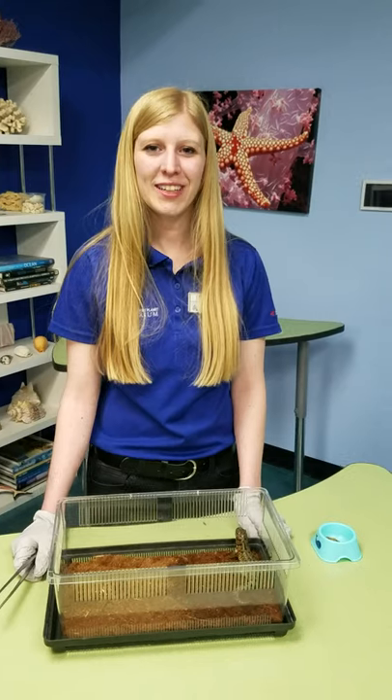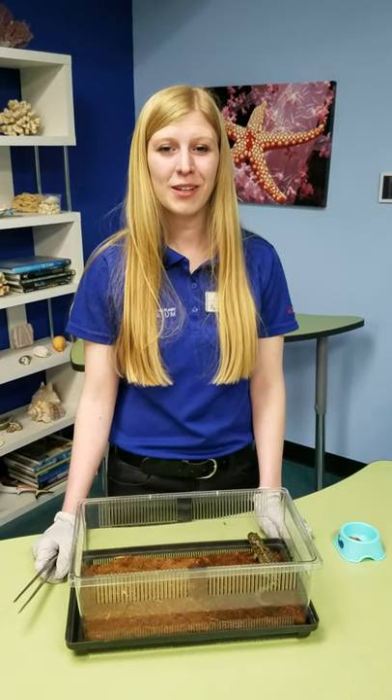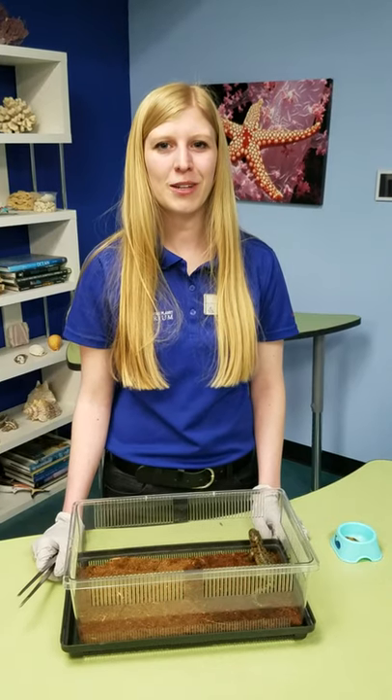Hi everyone! My name is Laura and I'm an ambassador animal coordinator here at the Loveland Living Planet Aquarium. Now I know you can't come to the aquarium so we're bringing a little bit of the aquarium to you.